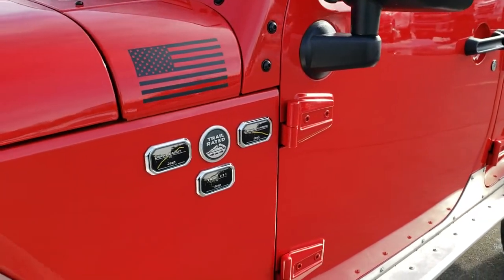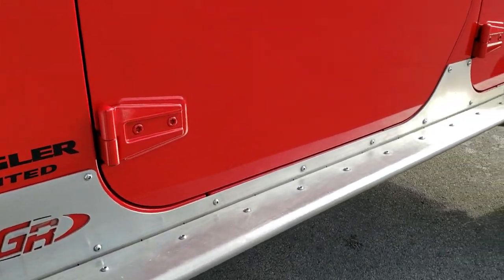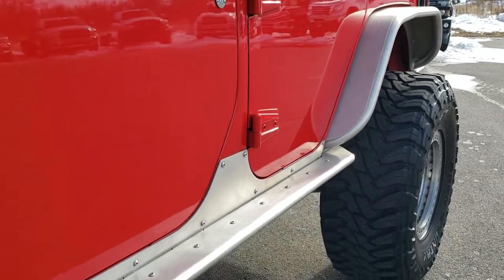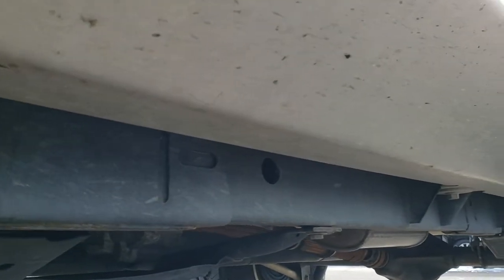Firecracker red is the color, and we shoot all of our videos in 1080p, 60 frames per second. So if you have HD capabilities on your computer, tablet, or smartphone device, turn them on right now because it is like you're right here looking at the vehicle with me — definitely your best way to check out the vehicle quality and condition before seeing it in person.